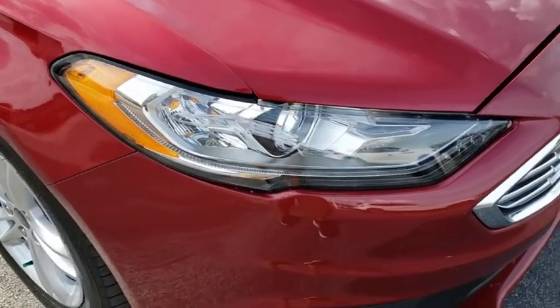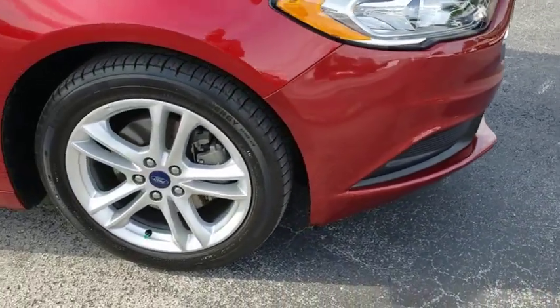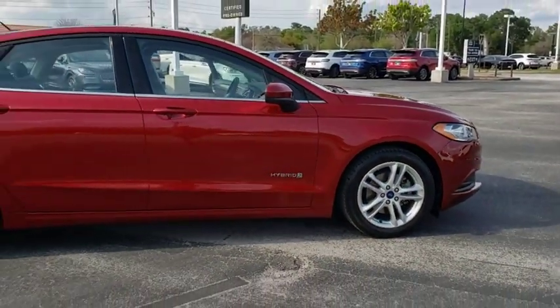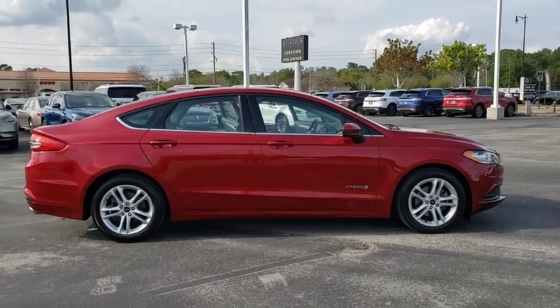Stop by and take a look at the 2018 Ford Fusion Hybrid. You can have both impressive power and great economy in a Fusion. This vehicle has less than 20,000 miles.